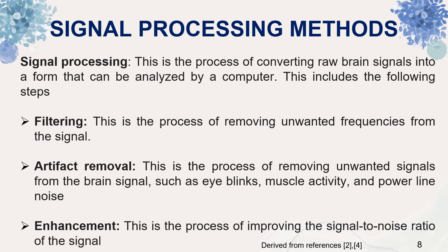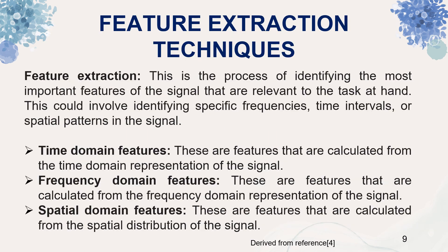Signal processing is the process of converting raw brain signals into a form that can be analyzed by a computer. This includes filtering, which removes unwanted frequencies from the signal; artifact removal, which removes unwanted signals such as eye blinks, muscle activity and power line noise; and enhancement, which improves the signal-to-noise ratio. Feature extraction is the process of identifying the most important features of the signal relevant to the task at hand. This could involve identifying specific frequencies, time intervals or spatial patterns in the signal.